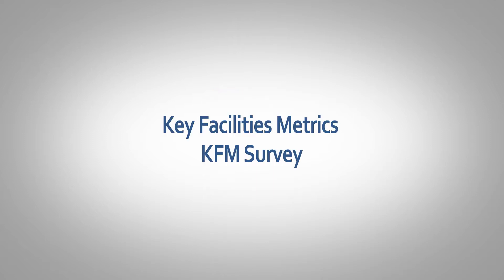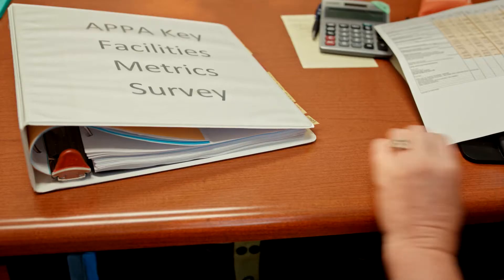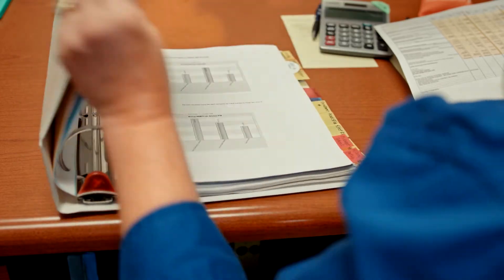The Key Facilities Metric Survey, or the KFM, is a real simple, easy-to-use survey that was developed a few years ago through APPA and NACUBO.